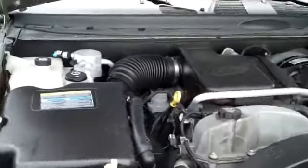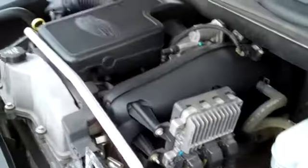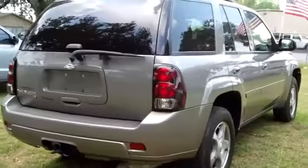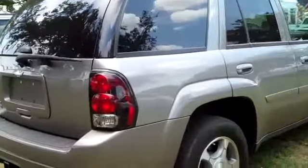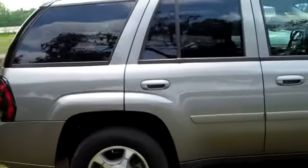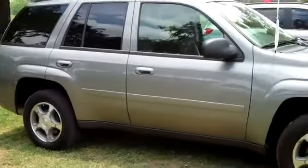Here's a look at your 4.2 liter engine. Thanks for taking a look at our 2008 Chevy Trailblazer. If you have any questions, give us a call. Our toll-free number is 1-866-371-2255, or you can call locally at area code 352-6828-667.